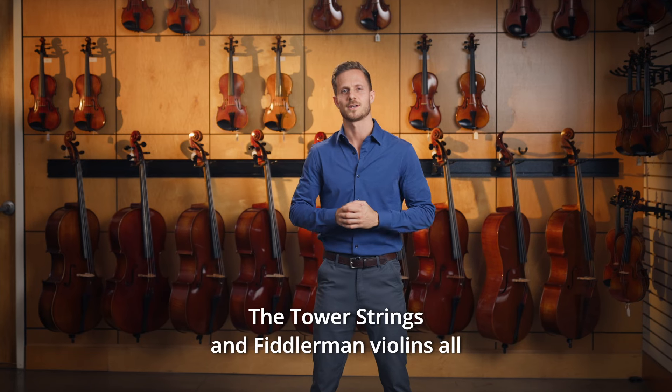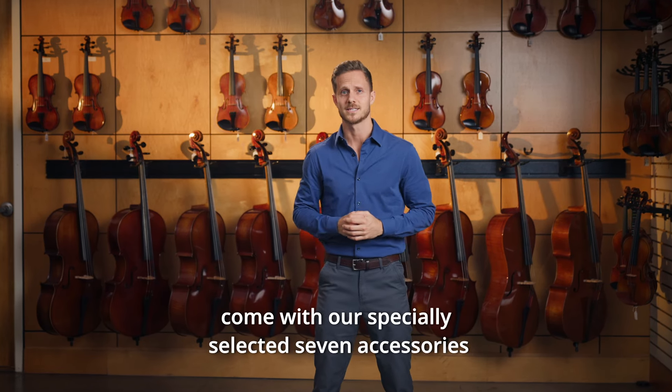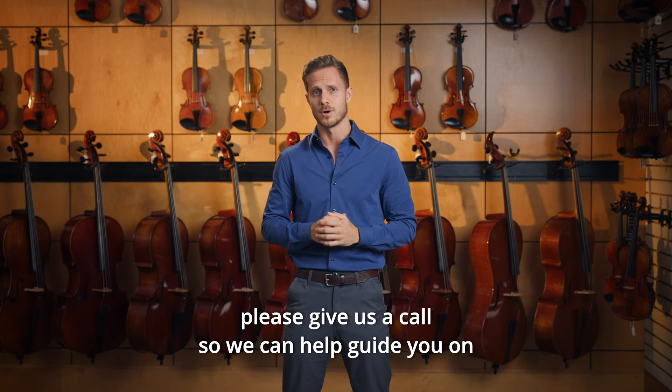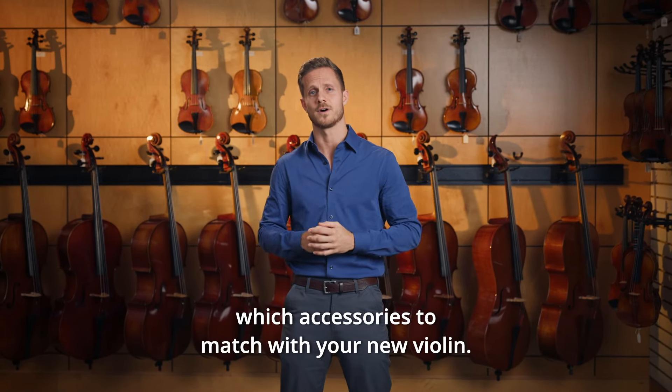The Tower of Strings and Fiddlerman violins all come with our specially selected seven accessories, giving you more than what you need to get started. And if you're looking to get one of our higher-level instruments, please give us a call so we can help guide you on which accessories to match with your new violin.